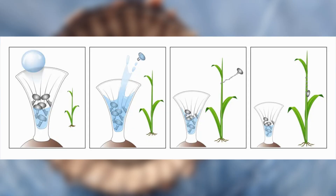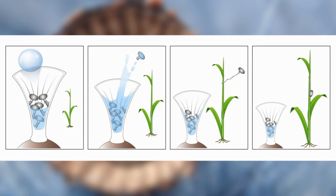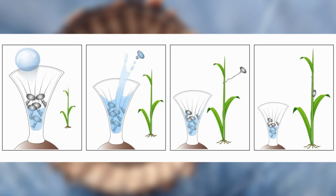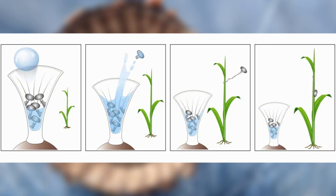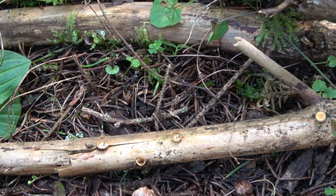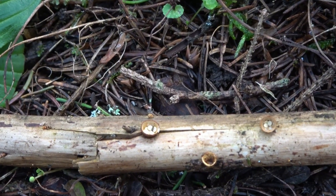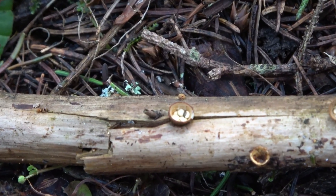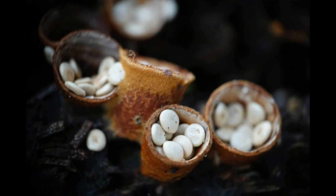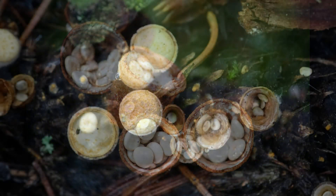The fungus waits for a raindrop to hit just right. When it does, the capsules are launched at remarkable speed, scattering spores several inches away. Some species even have tiny threads that wrap around grass blades, holding the capsules in place. This fungus mostly grows on decaying wood and plant material, helping break down organic matter and recycle nutrients in the forest — a true example of millions of years of evolutionary refinement.